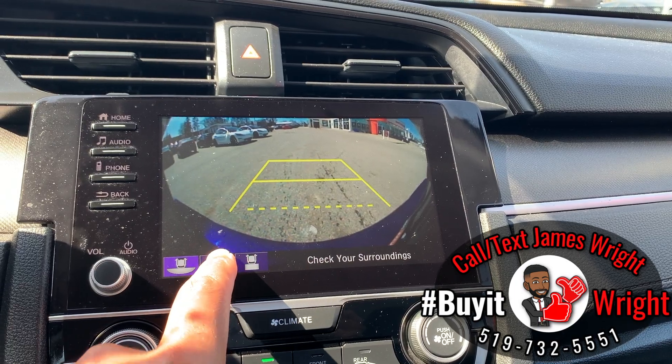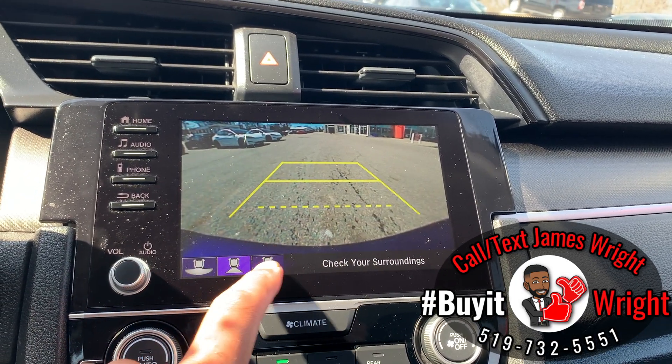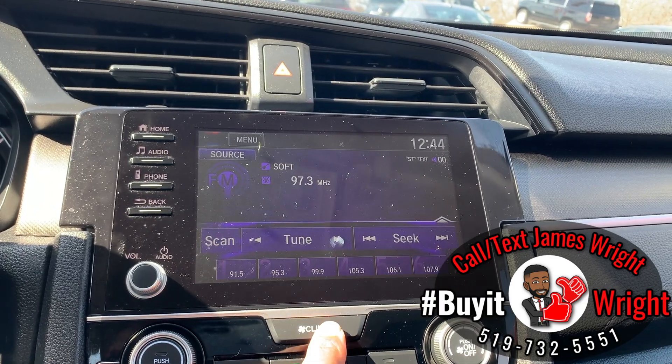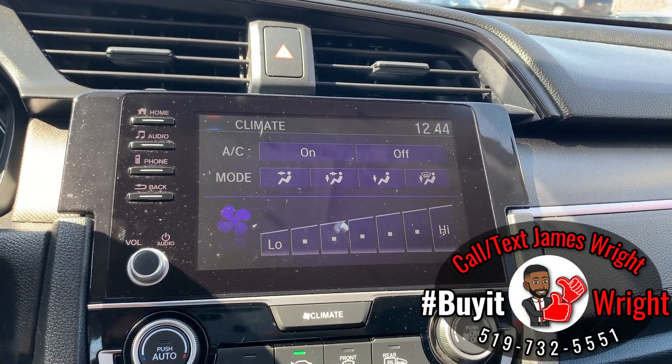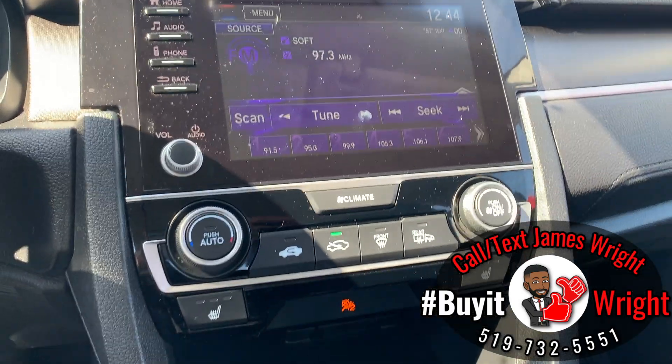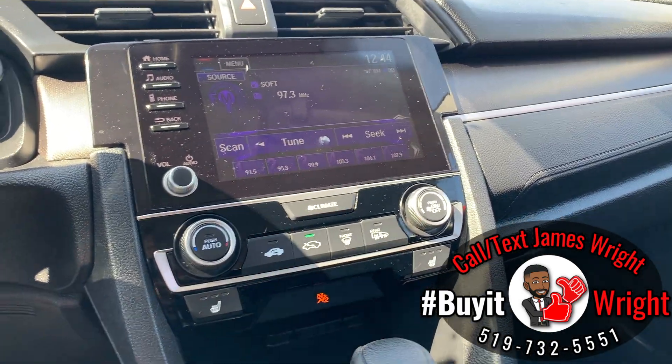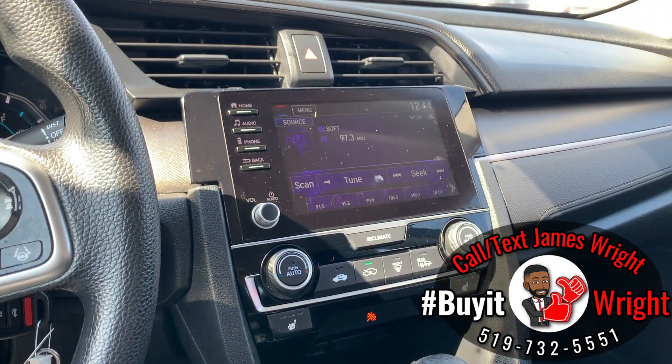The backup camera also offers a regular view or one looking straight down at the rear bumper. You can control your climate through this screen, but you also have a very simple climate control panel just down below it. There's a toggle for your heated seats, and you have Apple CarPlay and Android Auto on the screen when you plug your phone in.